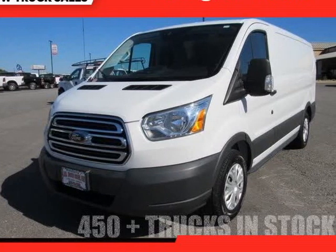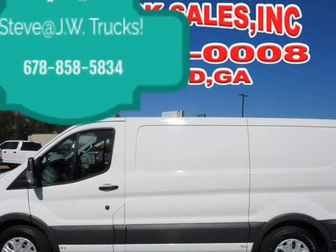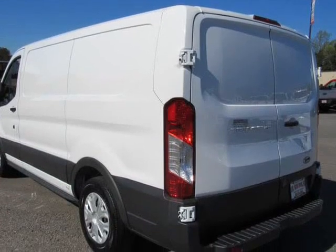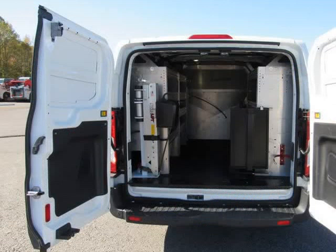This 2017 Ford Transit T-150 is brought to you by Steve at JW Truck Sales. This van has a built-in air compressor with tank, custom shelves, and more — great for small mechanics, mobile service, or mobile touch-up for auto. Very handy use.